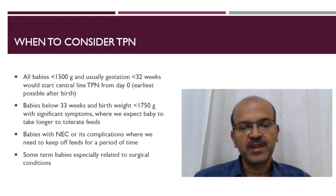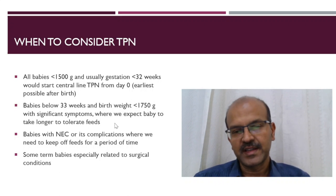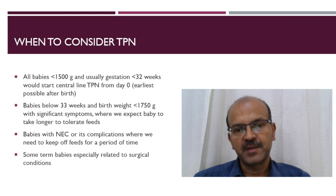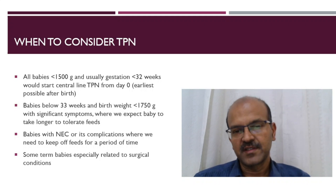Babies who are below 33 weeks with a birth weight of less than 1750 grams who have significant symptoms and where we expect the baby to take longer to tolerate feeds — it's also good practice to consider TPN if you can afford it, but otherwise we can manage these babies expectantly, hopefully they will start tolerating feeds soon.